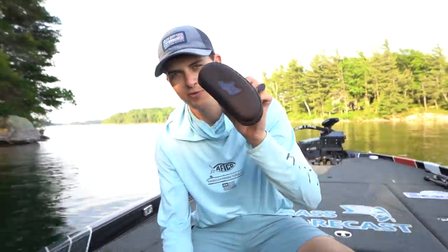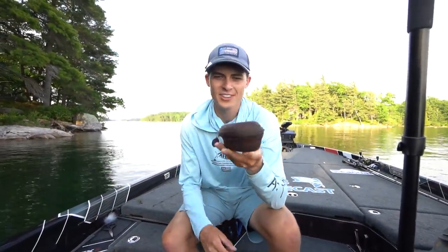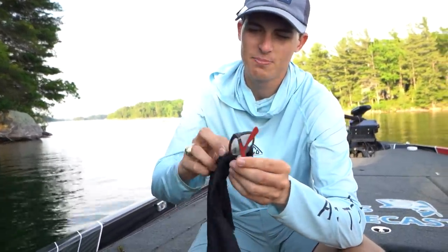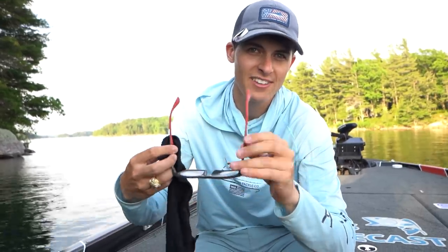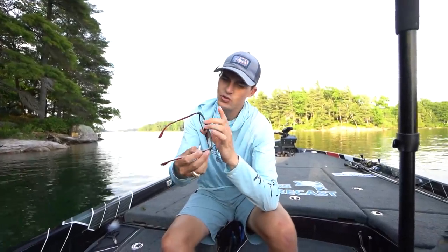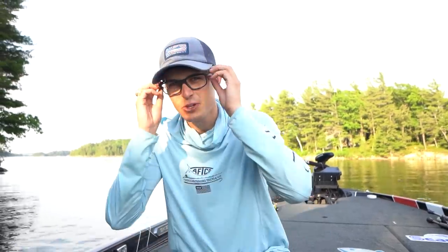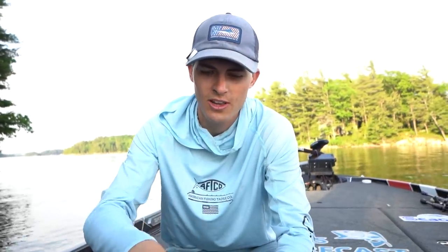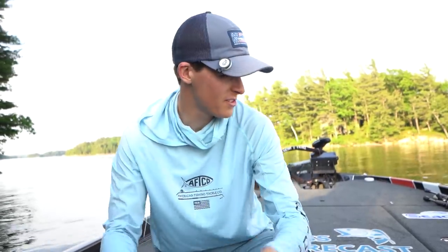One addition we added to the boat today is a pair of Ray-Bans we found in the water — they're actually prescription Ray-Bans. If you lost a pair of Ray-Bans and you live in Clayton, New York, I found them, so shoot me a DM. But on a serious note, the front deck is where I spend all of my time, and it's incredible.